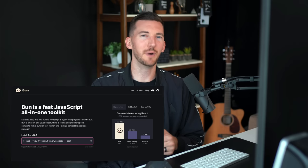In case you haven't heard of it, Bun is a toolkit for running, building, testing, and debugging JavaScript and TypeScript codebases — and it's pretty fast.